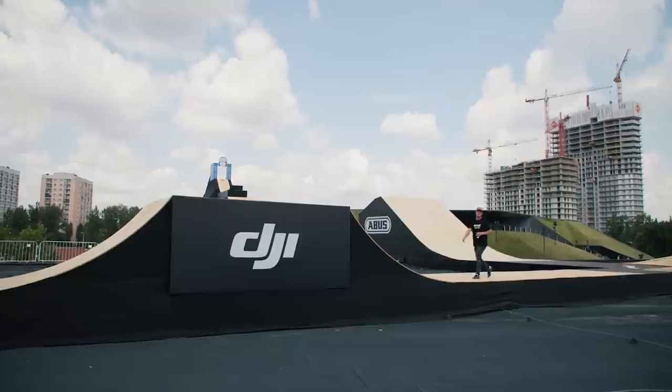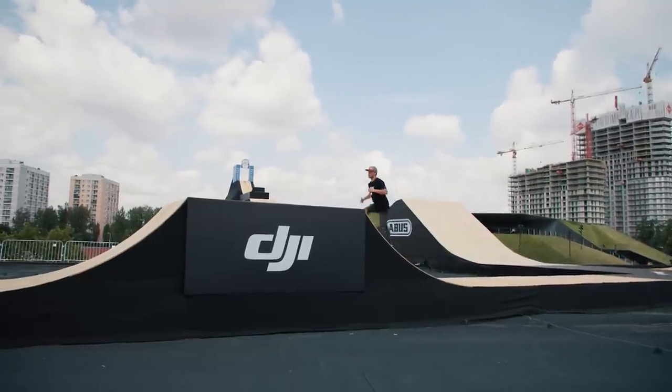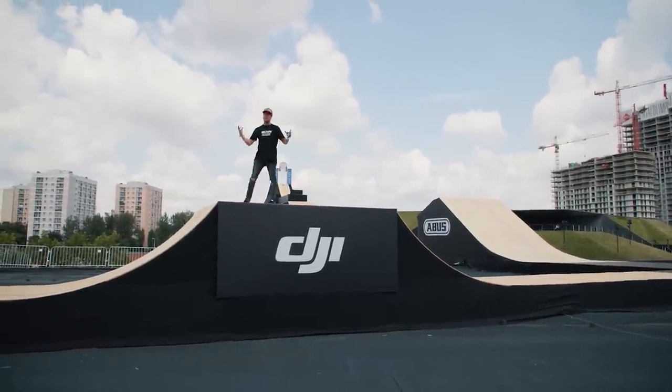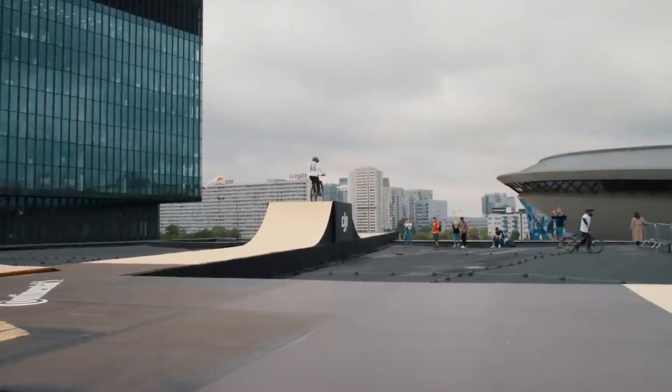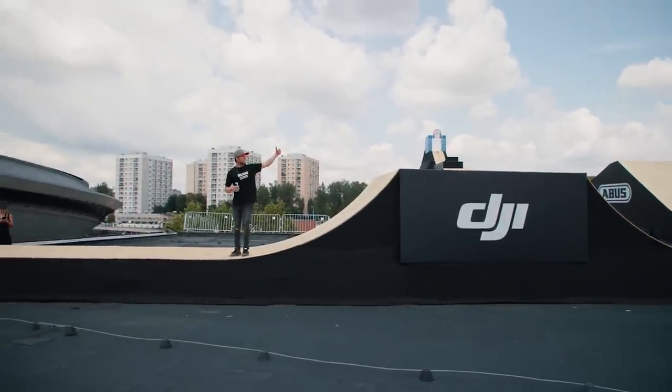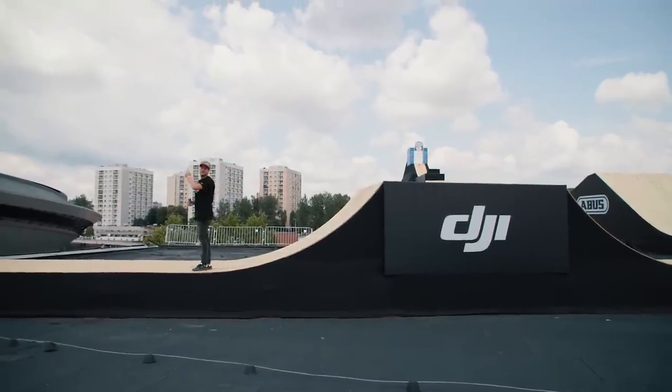Now we're cruising into the slowest and most technical section. This is the jump box or the tabletop, which the judges aren't scoring too heavily. But when scores are so tight, surely this is a place to claw back a few extra points. Riders will be doing tricks out onto the deck and then tricking back in, and now we're into the serious business.